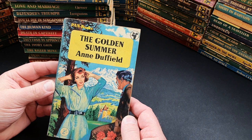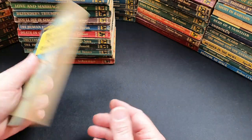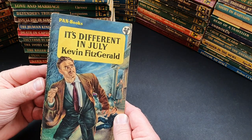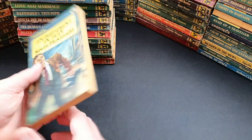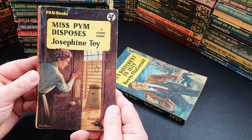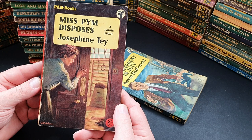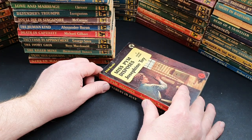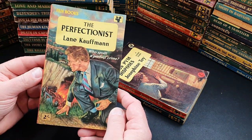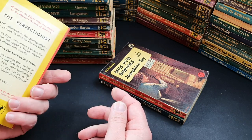425 is The Golden Summer by Anne Duffield — a women's romance-style title. 426 is It's Different in July by Kevin Fitzgerald. 427 is Miss Pym Disposes, a crime story by Josephine Tey. 431 is The Perfectionist by Lane Kaufman — Who Spoilt a Perfect Crime? Who indeed.